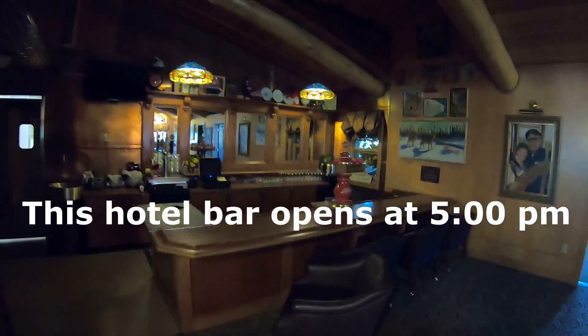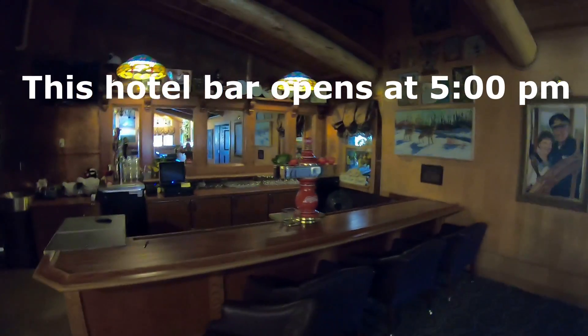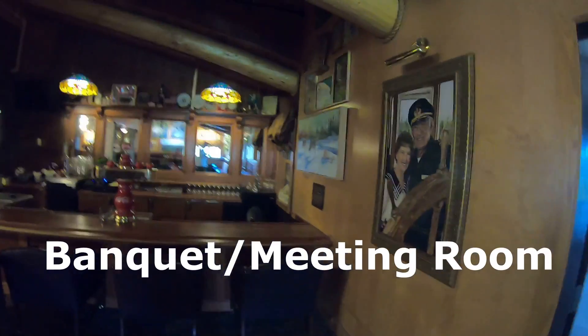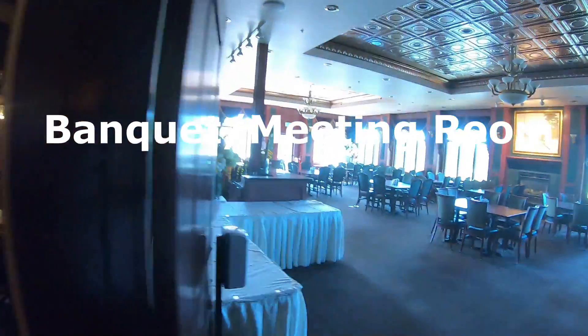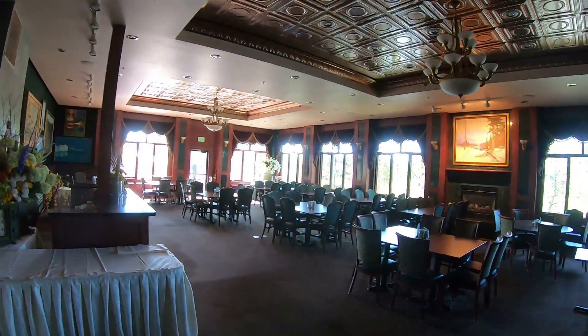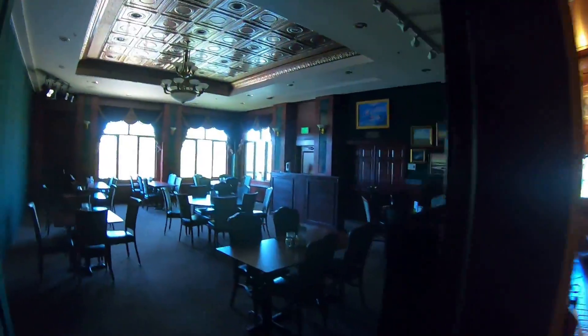The hotel bar does open at 5 o'clock, and they serve some very good mixes. Next to that is the banquet room, and it is typically used for large gatherings. It just so happened I was having coffee with some guy there that morning — it turned out to be the governor of Alaska, and I didn't even realize who I was talking to.